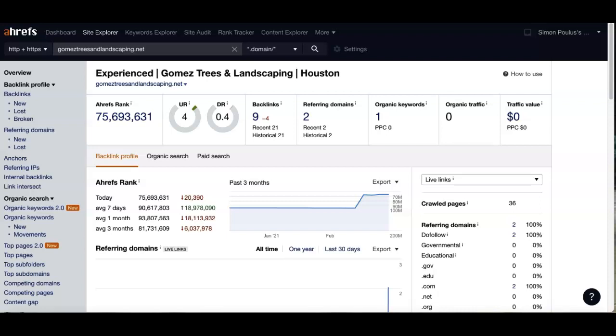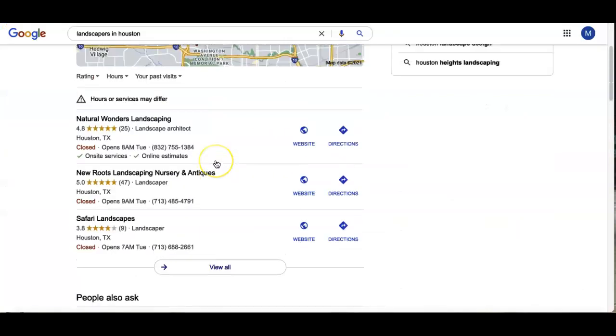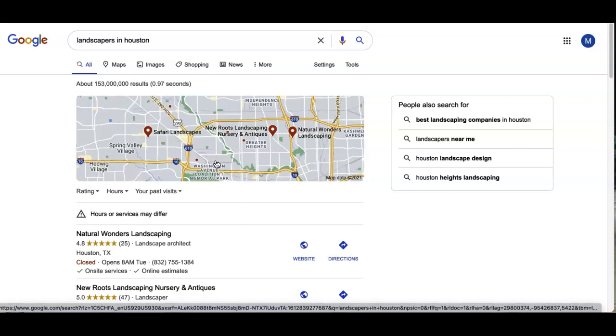If you like what you've heard and want us to do this for you to save you the time, reach out — we'd love to chat. Simply reply back to the email; my name, phone number, and email address are inside. We look forward to hearing from you. We hope you found this informational. My name is Mark — talk to you soon.